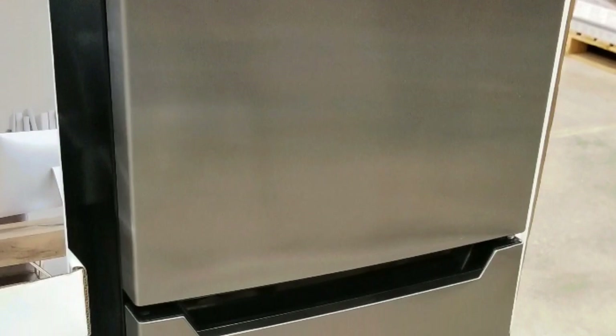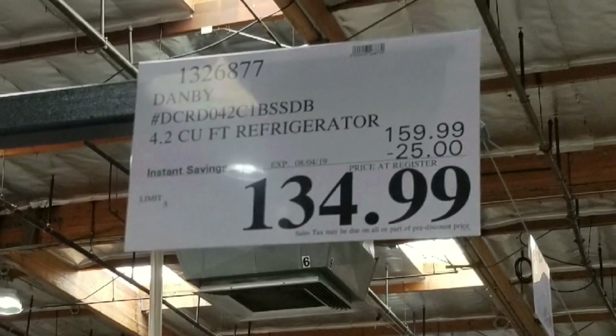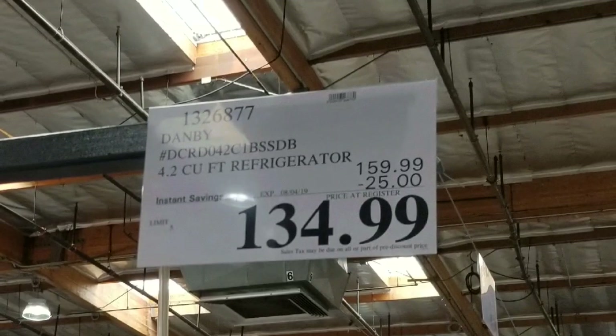Hey guys, I was at Costco today and I saw they have this Danby 4.2 cubic foot refrigerator on sale for $134. It's currently $25 off the regular $159 price.